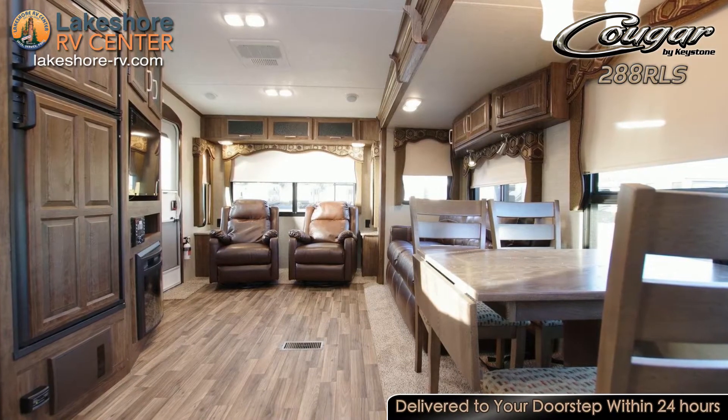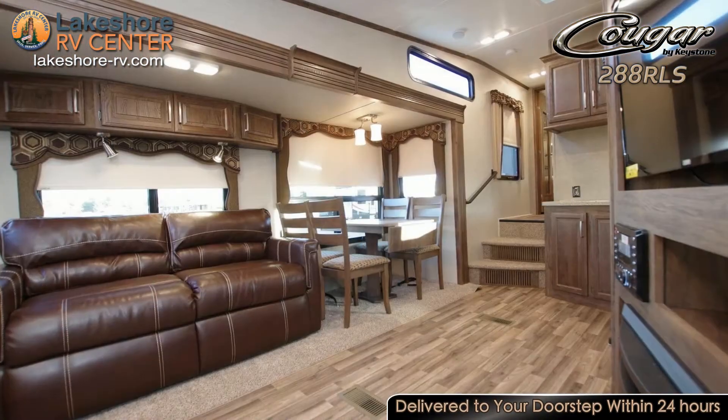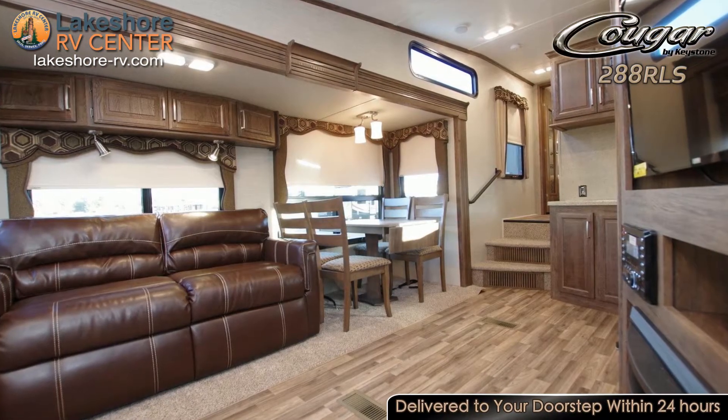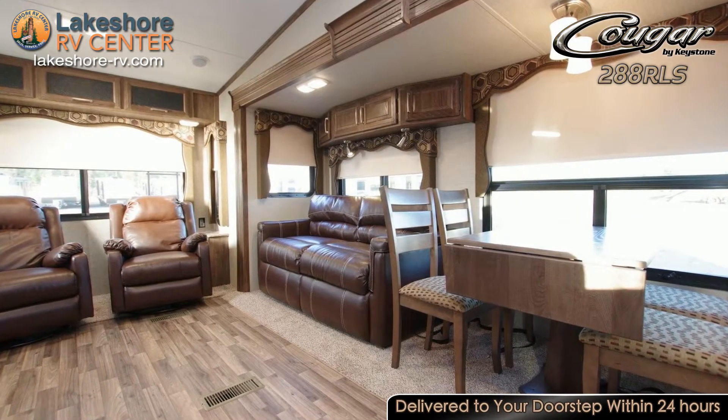Dish up your famous recipes in the fully functional kitchen. The three burner range lets you simmer, boil, and saute on top while something bakes in the oven below. The durable, low maintenance, solid surface countertops won't stain or hold bacteria.